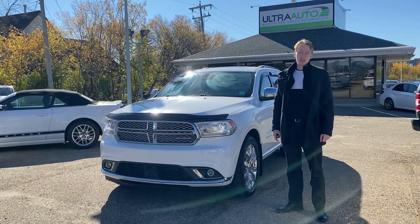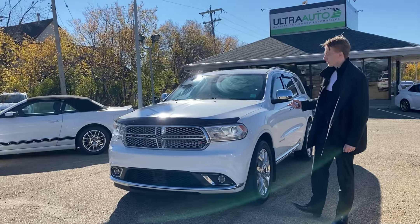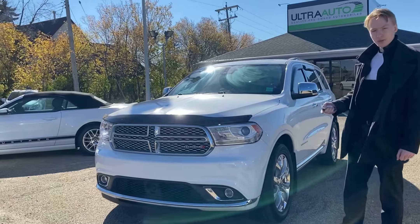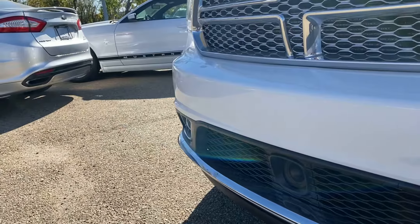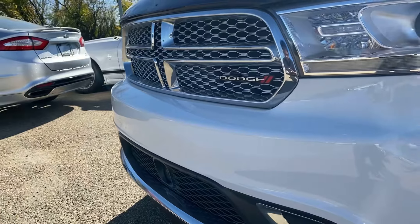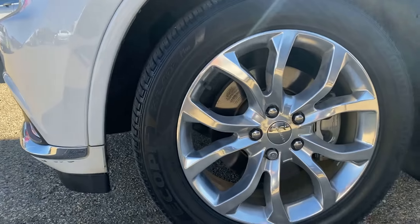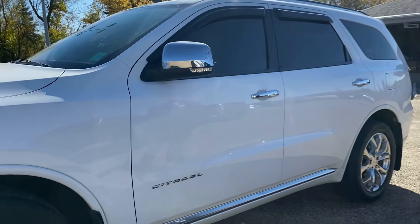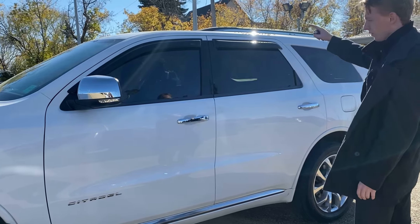Hi guys, Chance here with Ultra Auto. Today I'm going to be doing a walk around of my beautiful 2016 Dodge Durango Citadel Edition. Coming to the front end, we'll get a good look at the body — make sure everything's in good shape and condition. Nice full-size rims with all season tires, signal lights on the side of the mirror, keyless entry, and a roof rack on top.